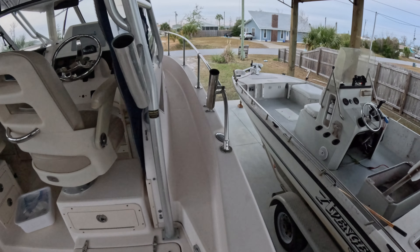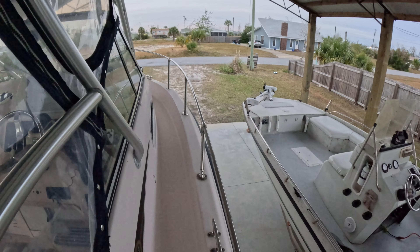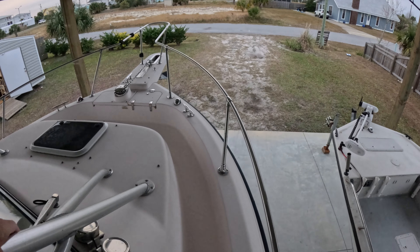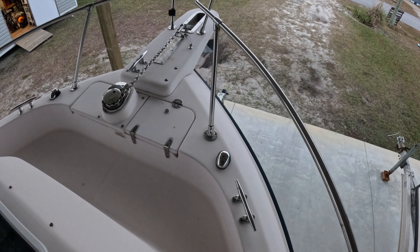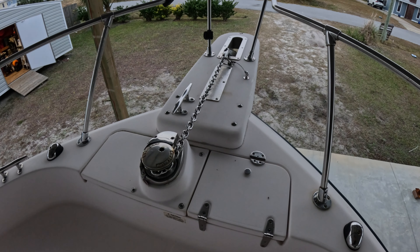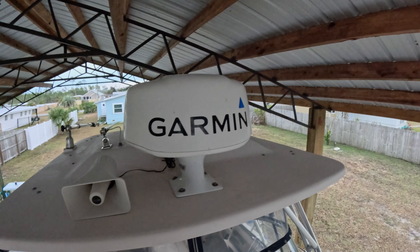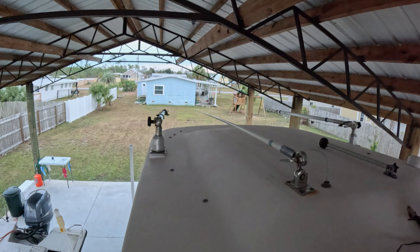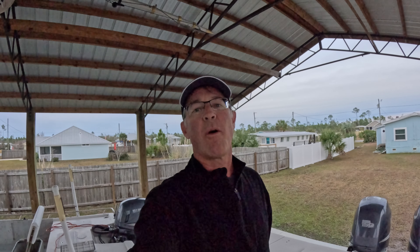Headed towards the bow, I've got a rail-mounted rod holder on each side, with a nice deep channel to walk towards the front as well as poles to hold onto safely. Up front you've got standard cleats and safety lights, plus a windlass which I've found especially valuable when fishing by myself on reefs. On top there's a radar system, your horn, your VHF antenna, and two outriggers on both sides.